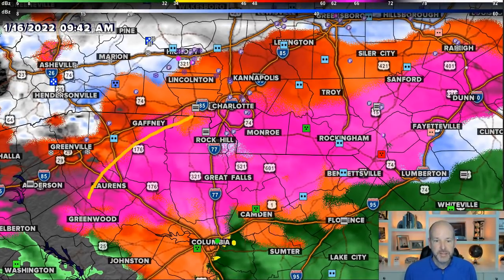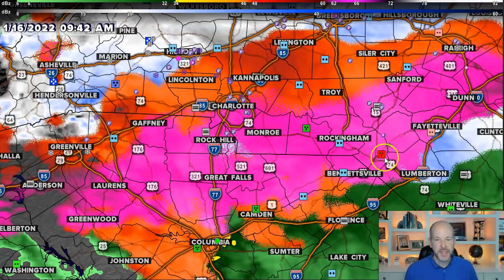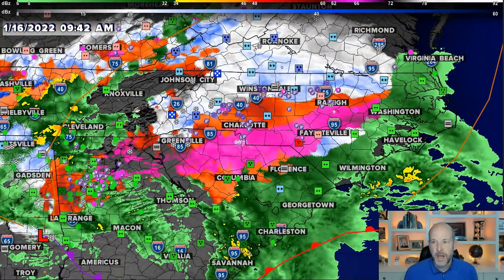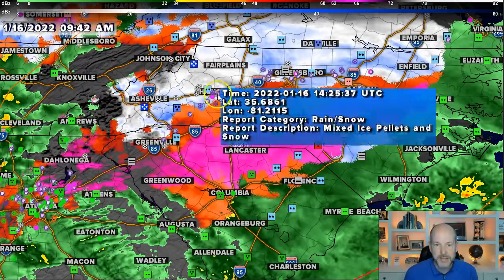Unfortunately, we are getting some pretty significant ice north of Columbia up to about the South Carolina border. Also got a picture in from Rockingham — looks like significant ice as well. You can see the actual reports: these IPs are sleet pellets, and look at all the sleet pellets. And then up here it's mostly snow.